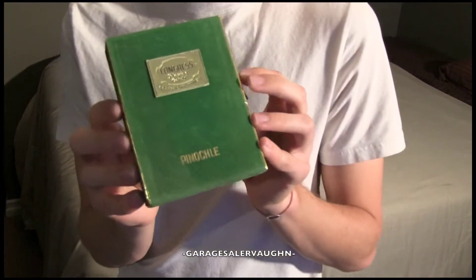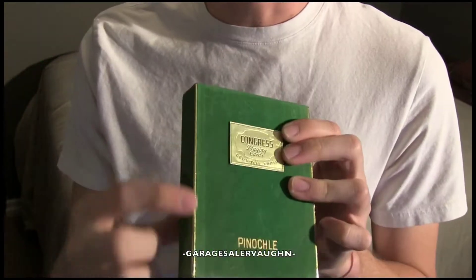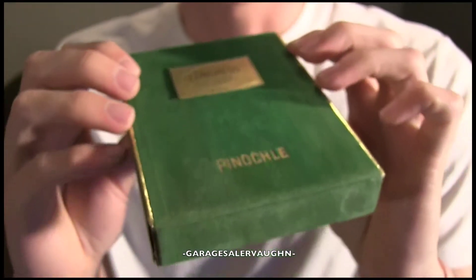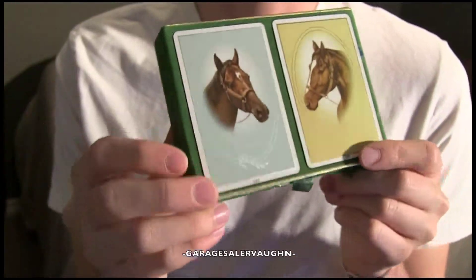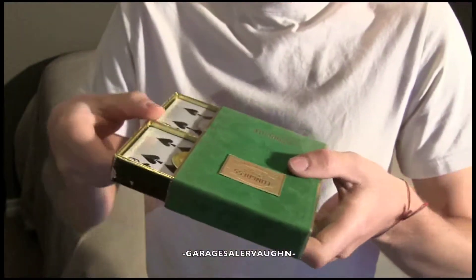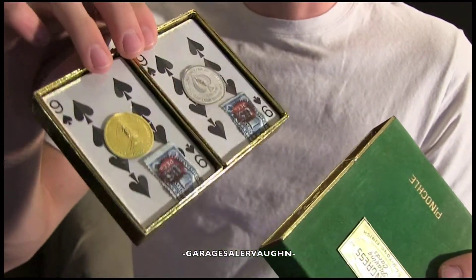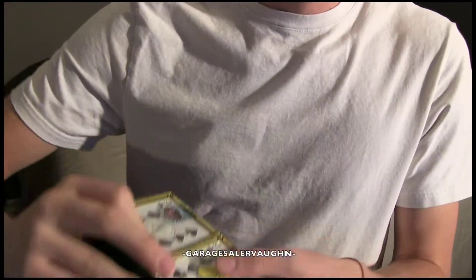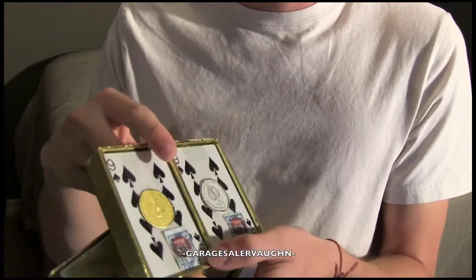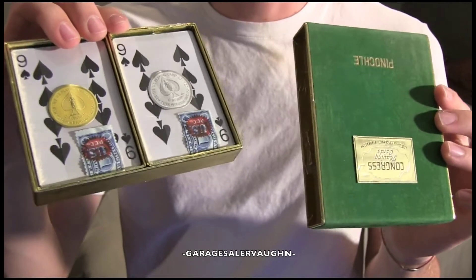The next thing I picked up is this old pair of playing cards. There are two decks in here. It's a green velvety case with a gold edging and a gold little plaque that says Congress Playing Cards on the front, and then it says Pinnacle. The back has two cards with horses on them. They are brand new in the original plastic, unopened, and they have horses on the back of the cards. I paid a dollar for these and I'm estimating they sell on eBay for around $15.